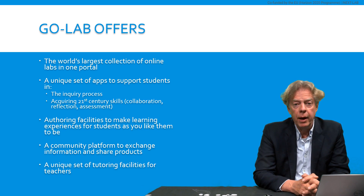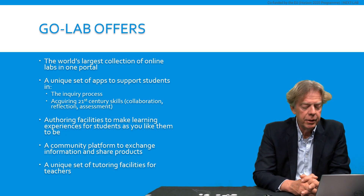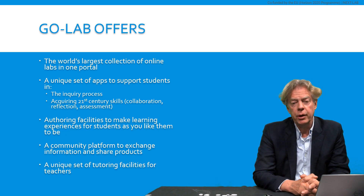GoLab also offers a unique set of apps to support students in the inquiry process in the first place, but also in acquiring 21st century skills such as collaboration, reflection, and assessment. GoLab also offers authoring facilities to make learning experiences for your students as you like them to be. There is also a community platform to exchange information and share products with other teachers all around the world. And altogether, there is also a unique set of tutoring facilities for teachers helping you to design effective inquiry learning spaces.